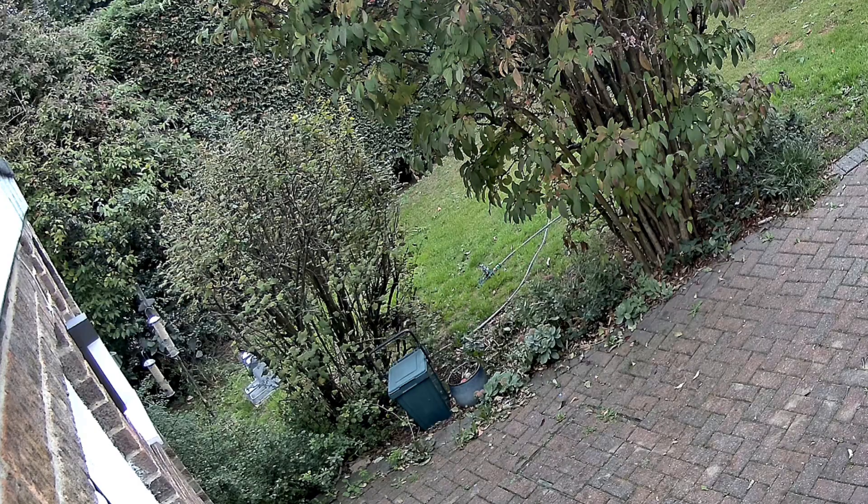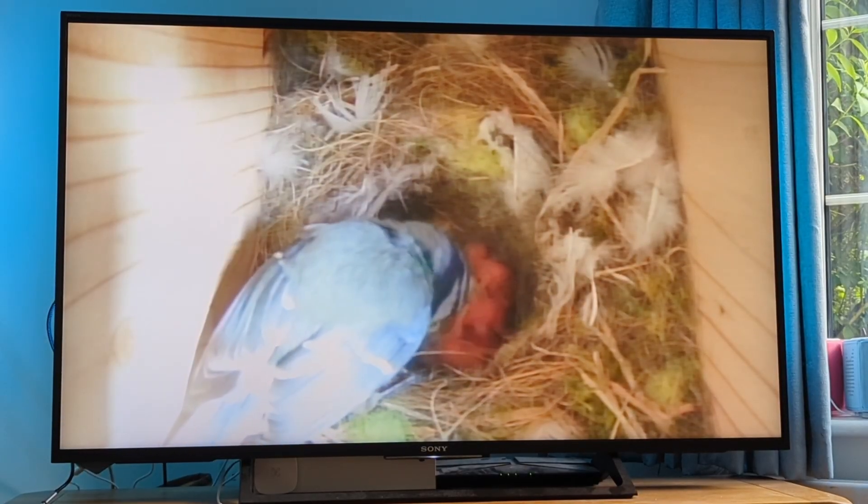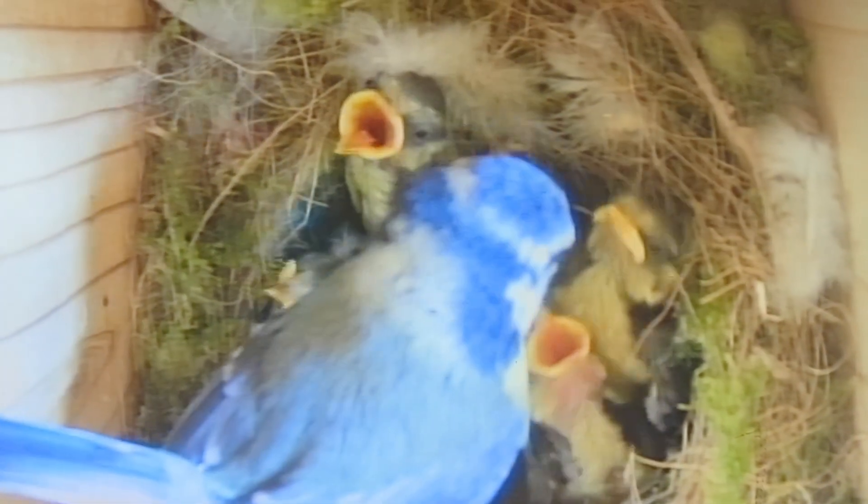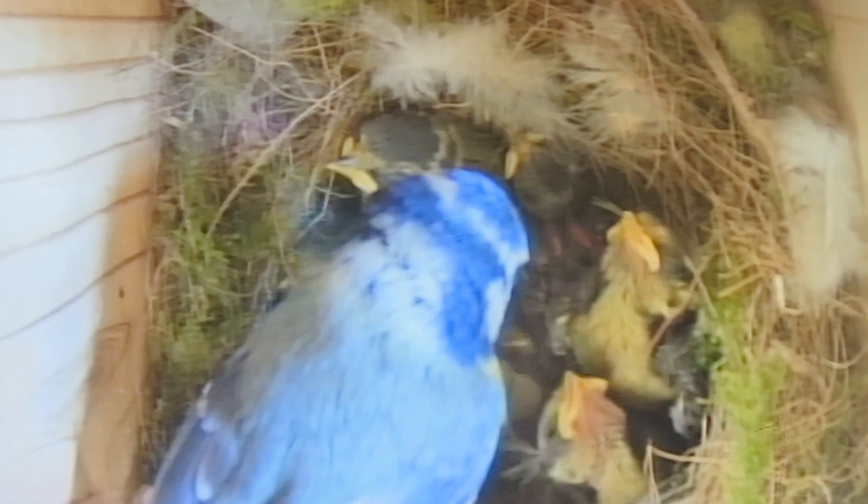We had a bit of a cat problem. Cats were coming into our garden and using it as a litter box. We were also lucky to get birds nesting on the side of our house in the bird box we put up. It has a little camera in it so we could watch them build the nest and hatch the chicks. The cats are fairly predatory and they tried to hunt the birds — we've seen cats jump into trees trying to catch them.